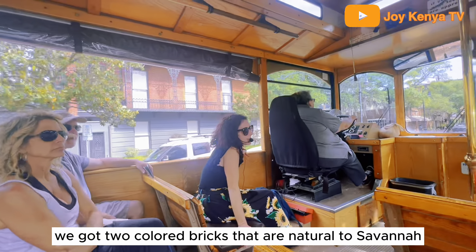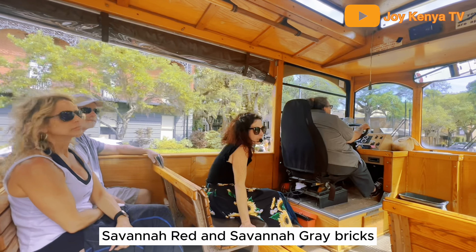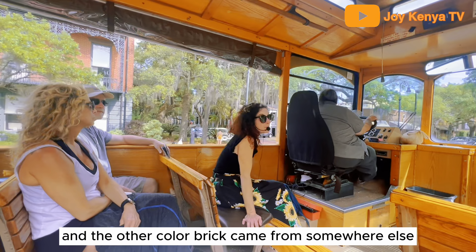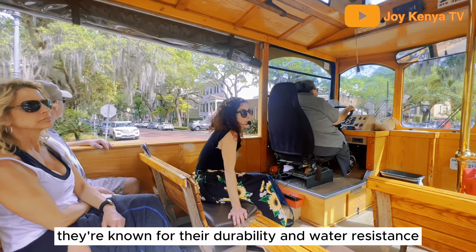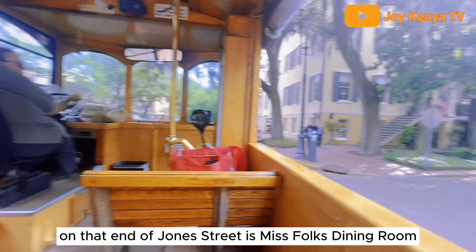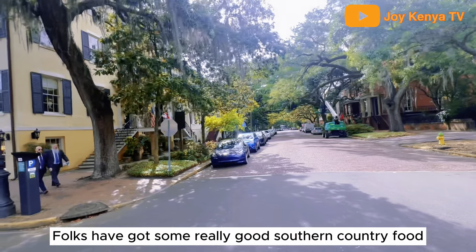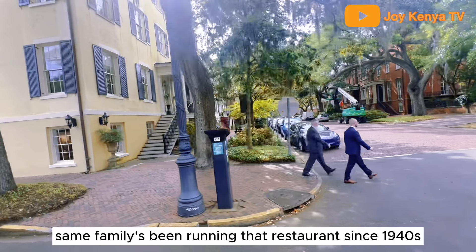There are two colors of bricks that are natural to Savannah: Savannah red and Savannah gray. Any other color brick came from somewhere else. These are vitrified bricks, known for their durability and water resistance. On that end of Jones Street is Mrs. Wilkes' dining room — she's got some really good southern food, and the same family has been running that restaurant since the 1940s.